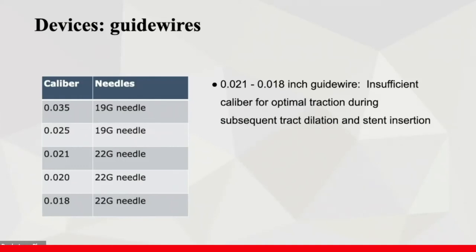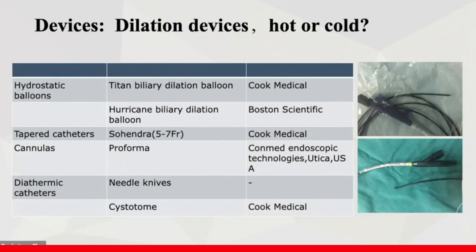The guidewire selected depends on which needle is used. With a 19-gauge needle, select the 0.035-inch or 0.025-inch guidewire. With a 22-gauge needle, select the 0.021, 0.020, or 0.018-inch guidewire. For dilation, cold or hot devices can be used. Some argue that dilation may increase the risk of leakage, but mechanical dilation is difficult due to the firm pancreatic parenchyma and the thick pancreatic duct wall.